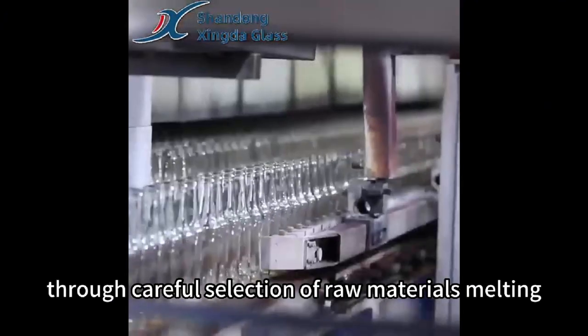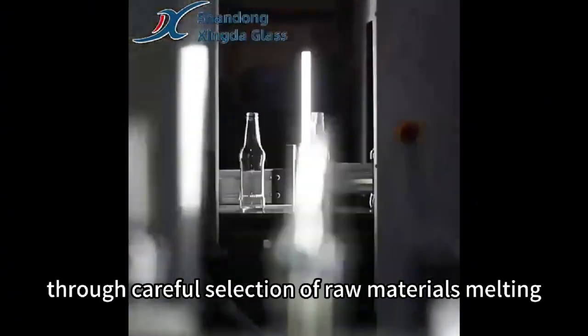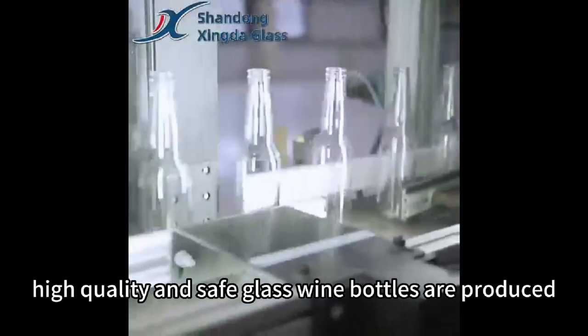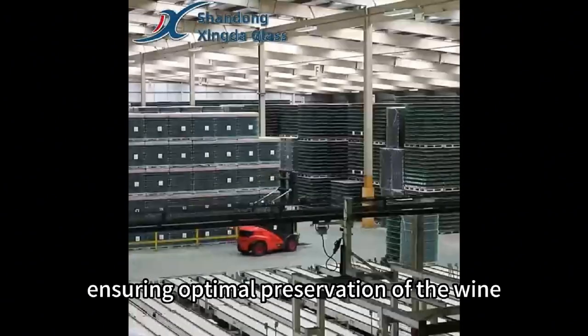Through careful selection of raw materials, melting, shaping, and processing, high-quality and safe glass wine bottles are produced, ensuring optimal preservation of the wine.